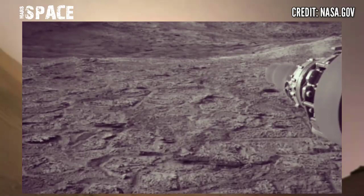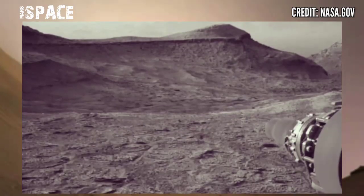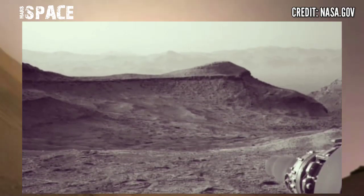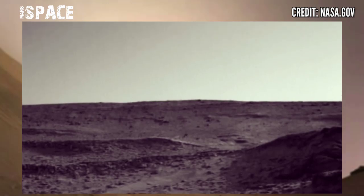Here's the mosaic, made up of 18 individual images that were stitched together after being sent to Earth. The color has been adjusted to match what conditions would look like as humans would see them on Earth.